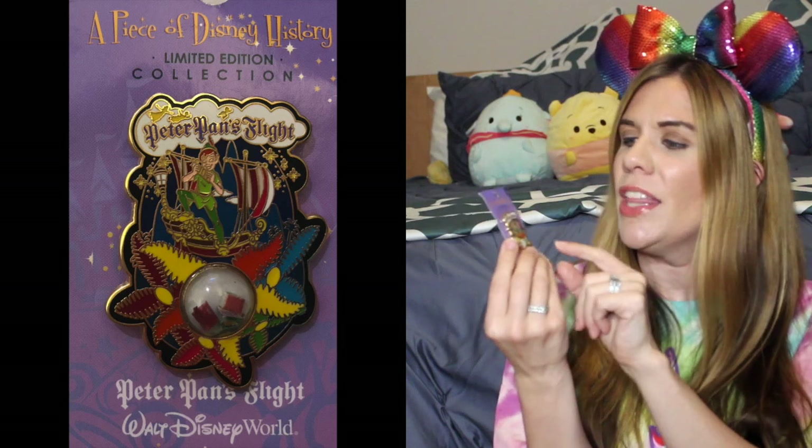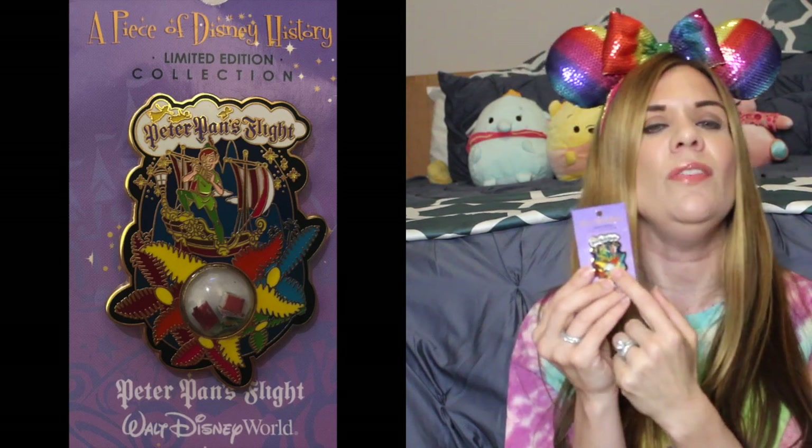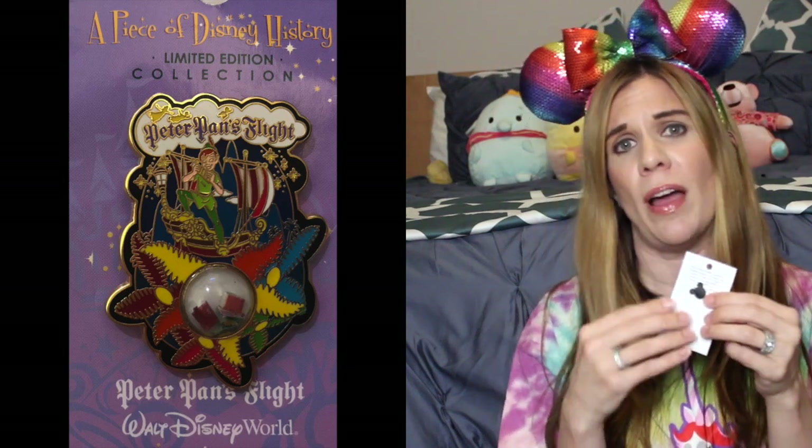Coming back to this pin — it's Peter Pan's Flight, and you can see up at the top it looks similar to the sign you'd find out front of the ride. Here you have Peter Pan on the Jolly Roger. I'm kind of surprised Tinker Bell isn't on the pin, but down here you have flowers, and the reason for that is because the piece in the pin is from flower props found on the ride. They actually give you a little representation of what the piece from the ride is.